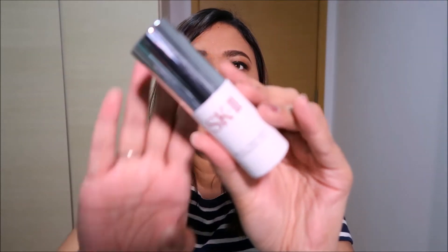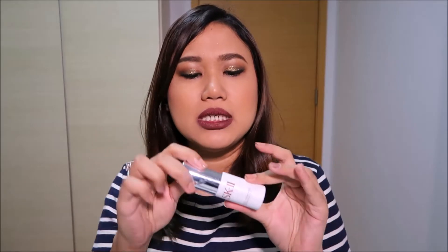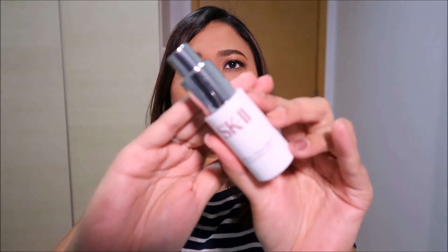Next up is something from SK-II — it is the Facial Treatment Eye Essence. I got this because I was able to redeem a couple of things from my spa, and I decided to try their eye essence since this is something they use on me whenever I go there. It's very easy to use daily — basically one pump is enough to go under and over the eyes. I try to follow what they do at the spa, applying it both under and above my eyes. I use this pretty much every day; it's a really nice, simple product for your eyes.